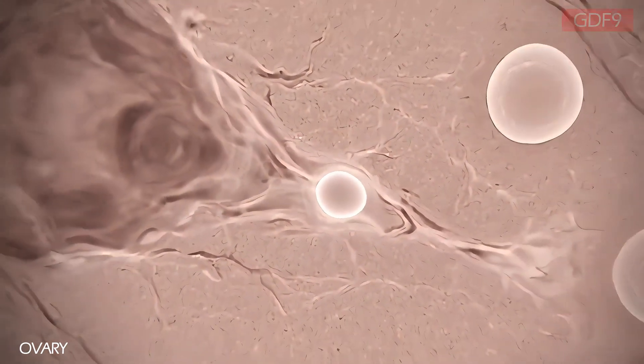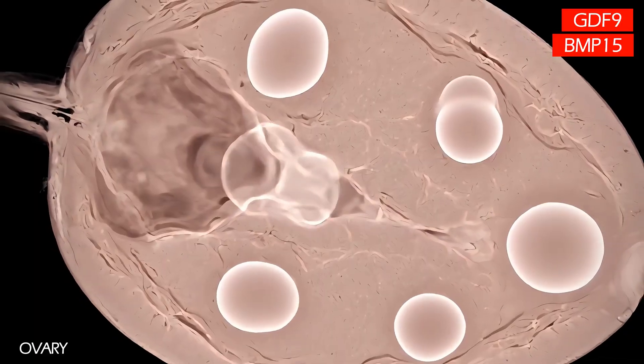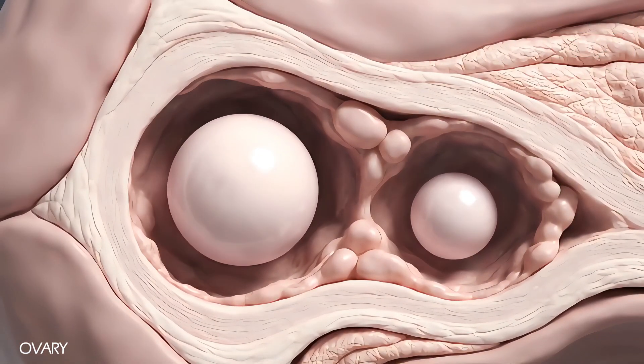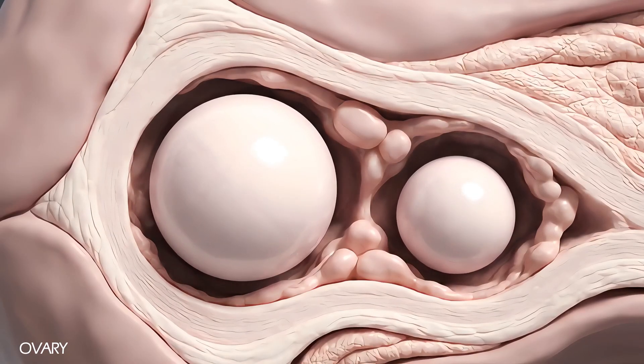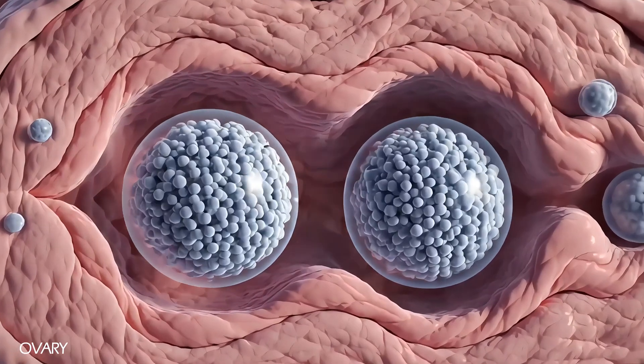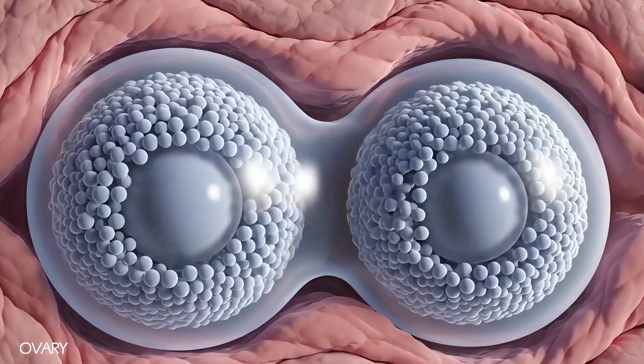Specific genes, such as GDF9 or BMP15, can cause the woman's ovaries to release multiple eggs. This trait runs on the maternal side. A father can carry the gene, but it won't make him have twins — it will make his daughter more likely to have twins.